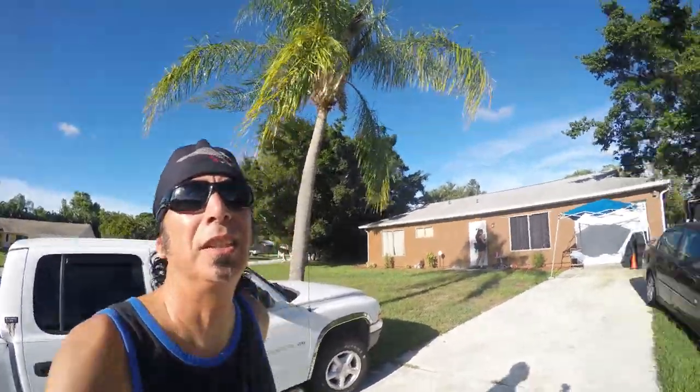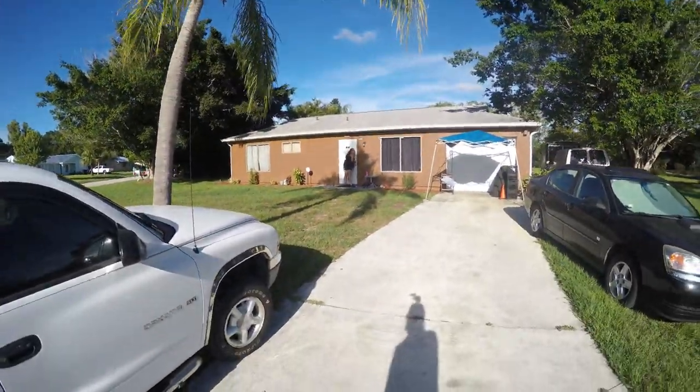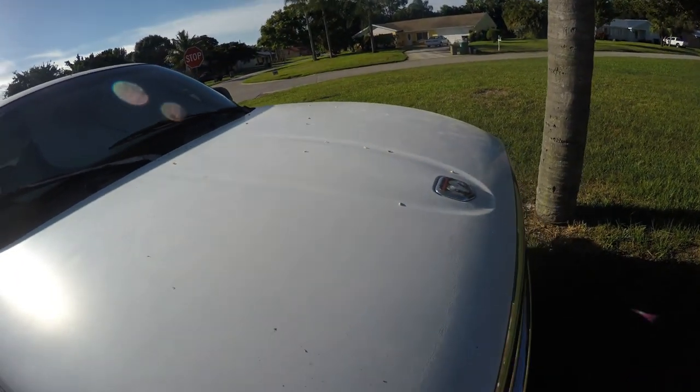I love palm trees. I love this palm tree in front of our house. But this is what it does to your truck. So the first thing we're going to do is go to Cumberland Farms and wash that stuff off.